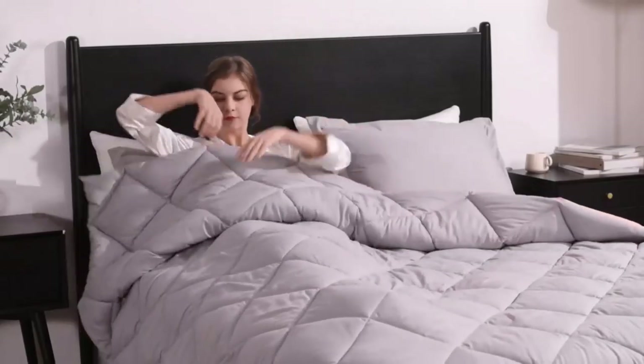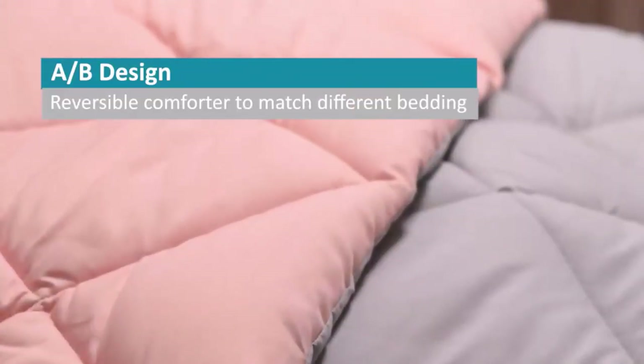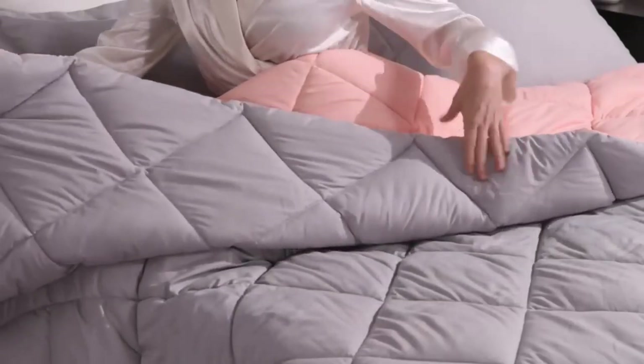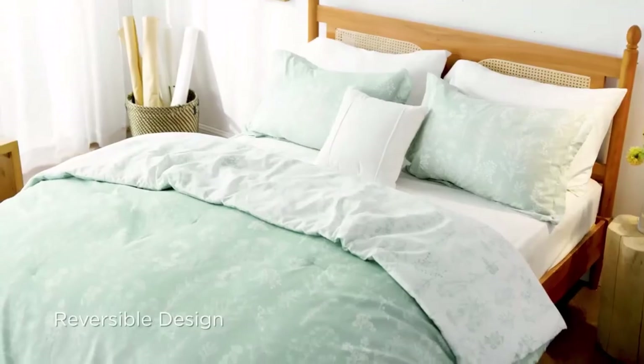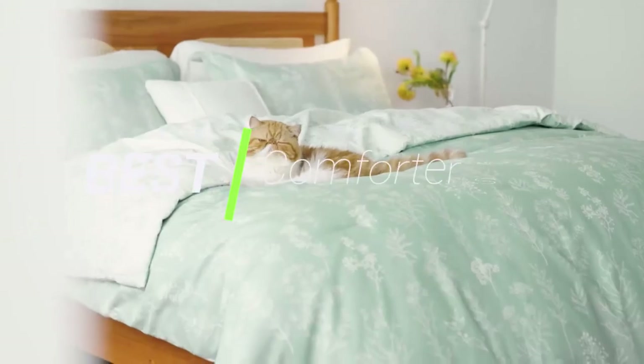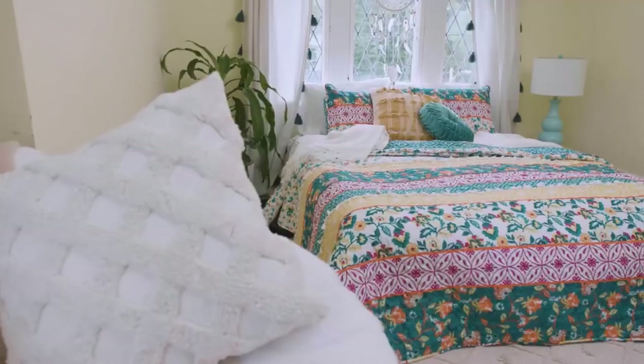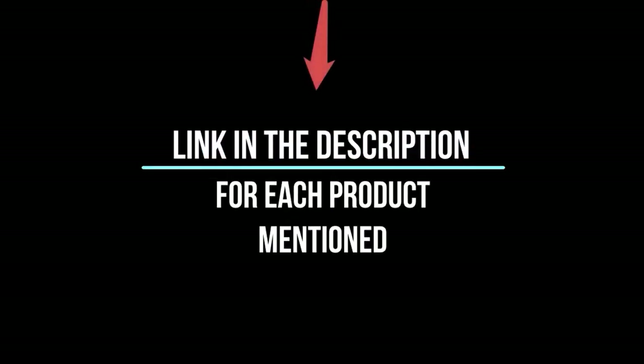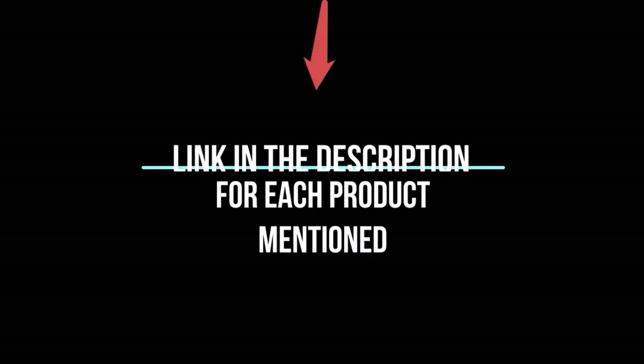Hey everyone! Welcome back to my channel, where I review the top products on Amazon so that you can make an informed purchase decision. Today, I'm excited to share my top 5 picks for the best comforter sets on Amazon. I've spent countless hours researching and testing products, and I'm confident these 5 are the cream of the crop. Whether you're looking for the best product or just one that delivers excellent value for your money, I've got you covered. So without further ado, let's jump right in.